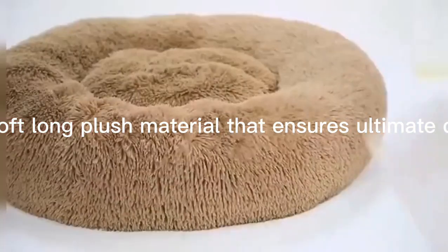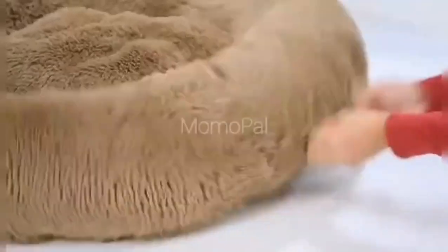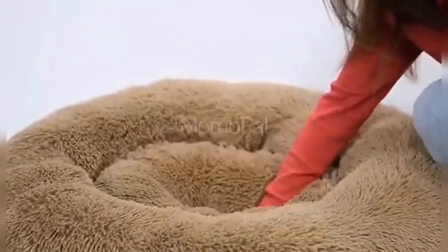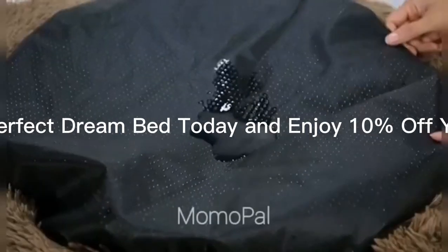The bed is made with a warm and soft long plush material that ensures ultimate comfort and relaxation for your pet. Grab your pup's perfect dream bed today and enjoy 10% off your first purchase.